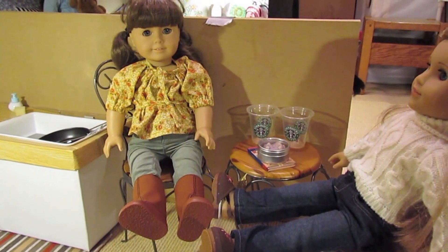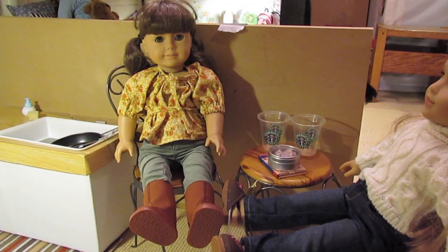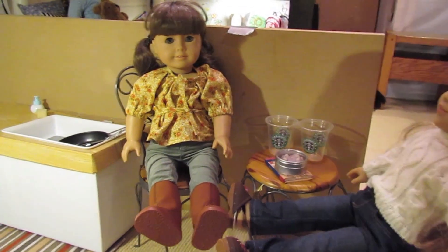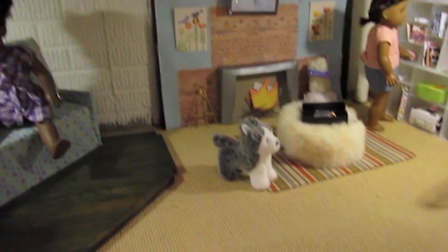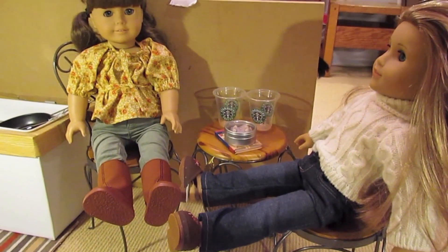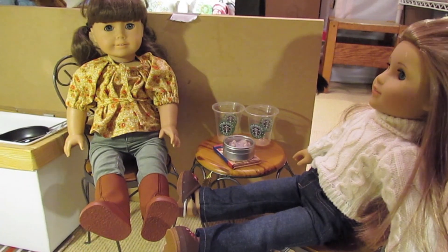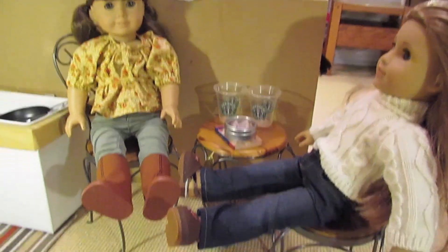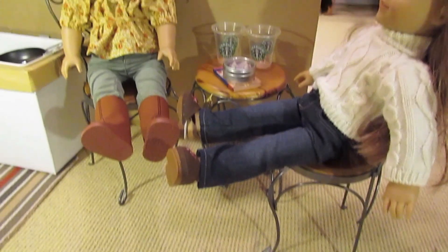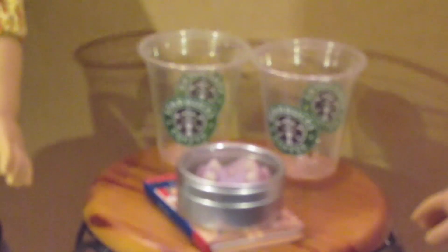Okay, so we're going to be starting — sorry if you hear some squeaky noises. I have my camera on my tripod so I don't go all shaky on you guys. So we're going to start with this area right here — this is kind of like the little eating area. Right here we have Maisie and Molly, and they're just sitting on a little bistro set. And then right here we have two Starbucks cups.